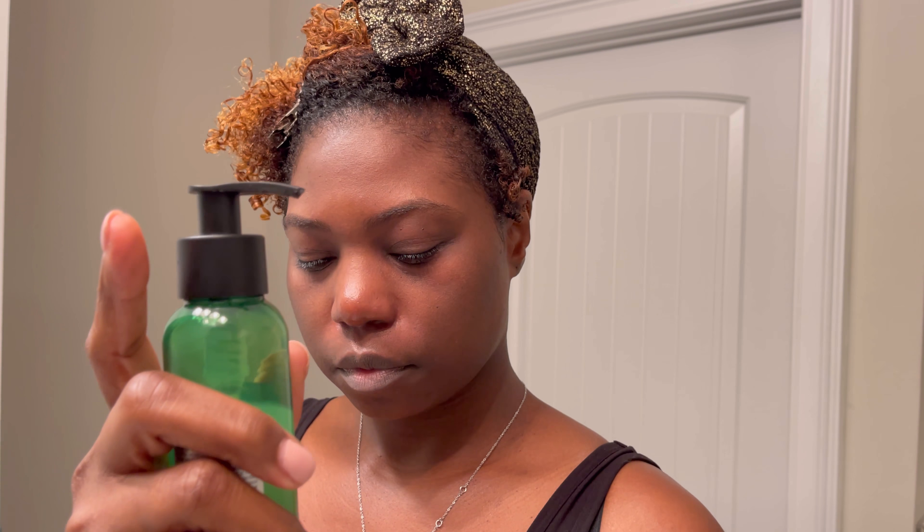I then follow up with my Kiehl's eye cream treatment with avocado — a moisturizing eye cream formulated with avocado oil to hydrate, visibly de-puff, and brighten the look of the under-eye area. It's good for dark circles, fine lines, and wrinkles. I put a little bit and use my ring finger to rub it in. Anytime you're working around your eye area, please use your ring finger because the skin around your eyes is one-third less thick than anywhere else on your face.